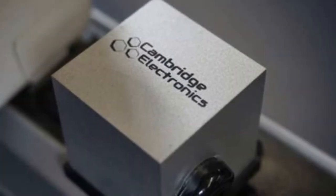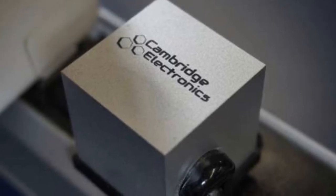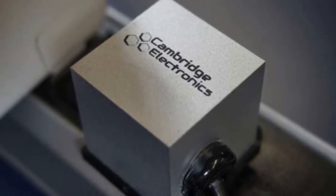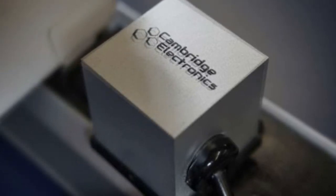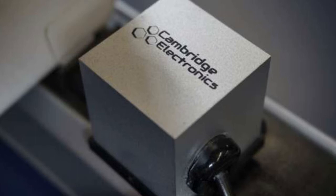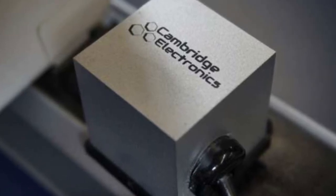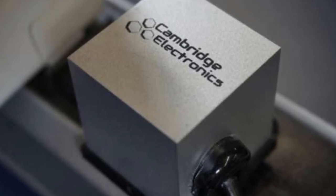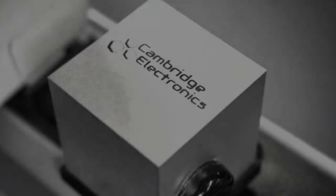Power electronics is a ubiquitous technology used to convert electricity to higher or lower voltages and different currents, such as in a laptop's power adapter, or in electric substations that convert voltages and distribute electricity to consumers. Many of these power electronics systems rely on silicon transistors that switch on and off to regulate voltage but, due to speed and resistance constraints, waste energy as heat. CEI's GaN transistors have at least one-tenth the resistance of such silicon-based transistors, according to the company.